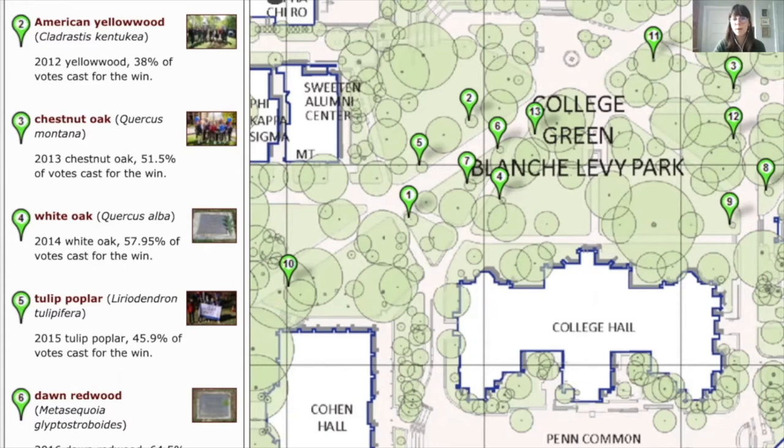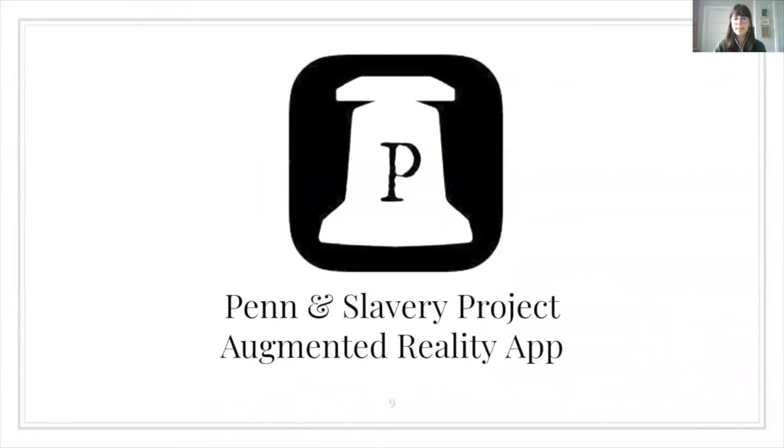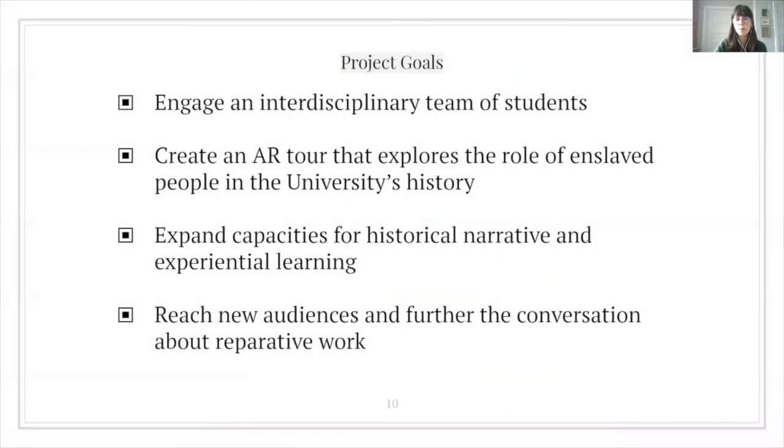Here you can see a screenshot from the Penn Plant Explorer map, which maps trees and other plants around campus. There are also small physical signs that appear on campus. Through conversations between the Penn and Slavery Project historians, Lori Allen and Kim Ecke of the Penn Libraries, Paul Farber of Monument Lab, and local development firm Dream Syndicate, the idea for an augmented reality tour to spatially locate the university's role and complicity in the institution of slavery was born. The goals were to engage an interdisciplinary team of student researchers and developers, to create an AR tour exploring enslaved people and the slave trade in the university's history, to expand capacities for multidisciplinary historical narrative and experiential learning, and to reach new audiences and further the conversation about reparative work.